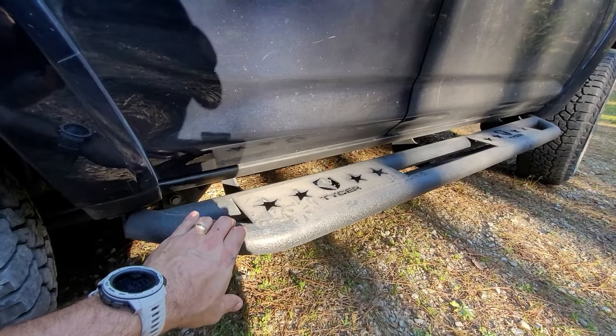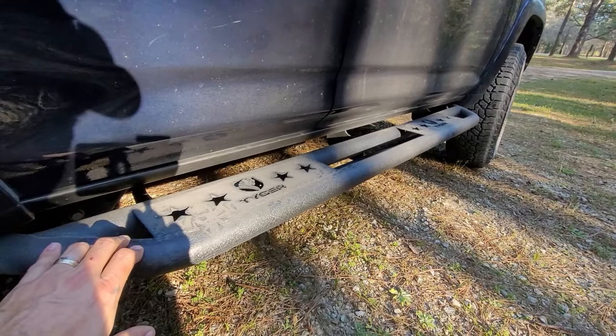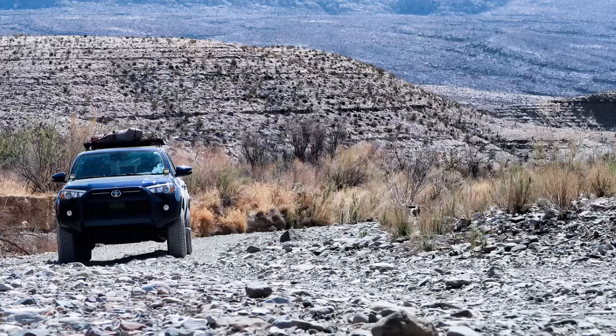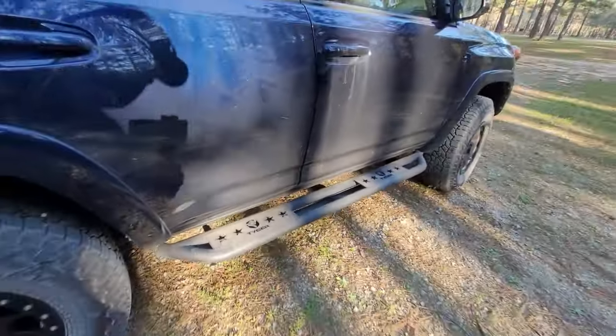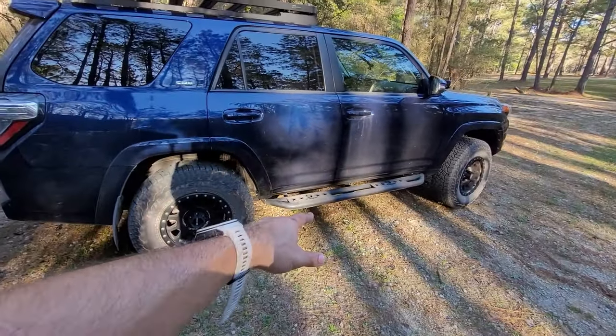I do not have real rock sliders — these are just some cheap steps I got from Amazon. Honestly, they've held up fairly well. I took this truck to Moab, smashed them on rocks a couple of times, and one bent a little bit, but it's not that bad. It's not a full rock slider, and maybe I'll get proper ones at some point, but I just haven't needed them.